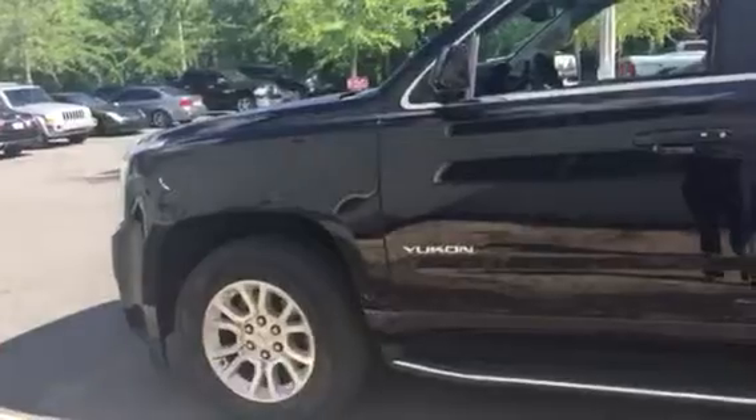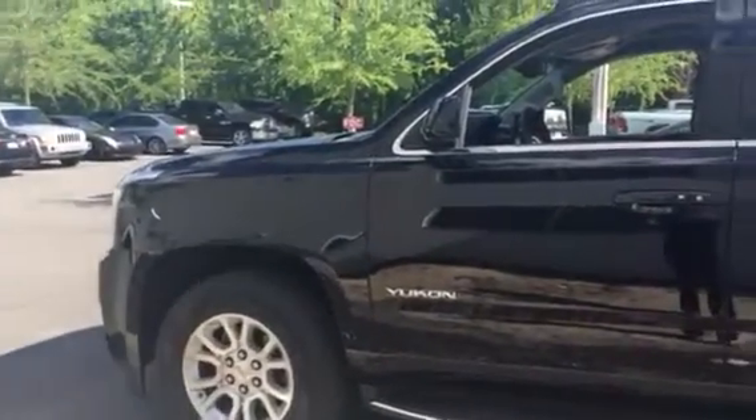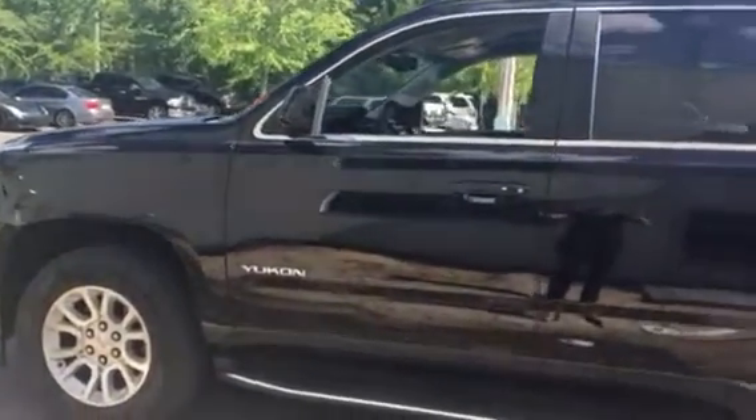Hi Leonard, this is Brittany from BMW of Gainesville. I'm here showing you our 2016 Yukon DMC. It has so many upgrades to it.